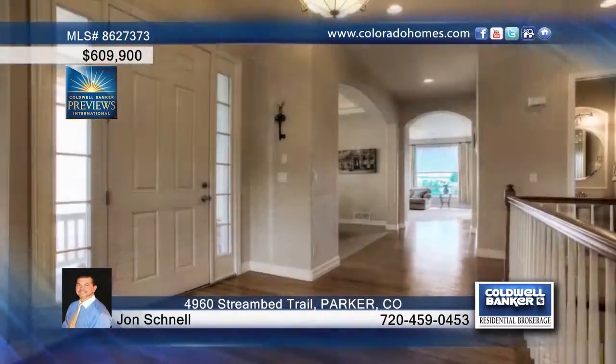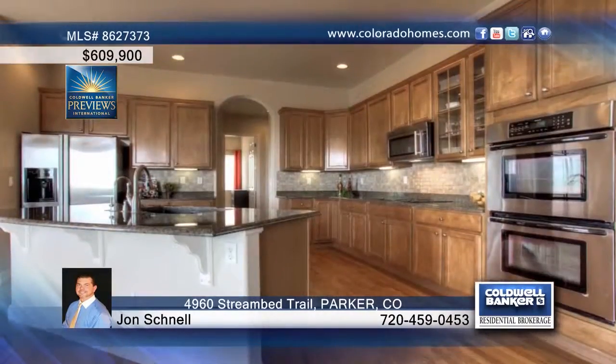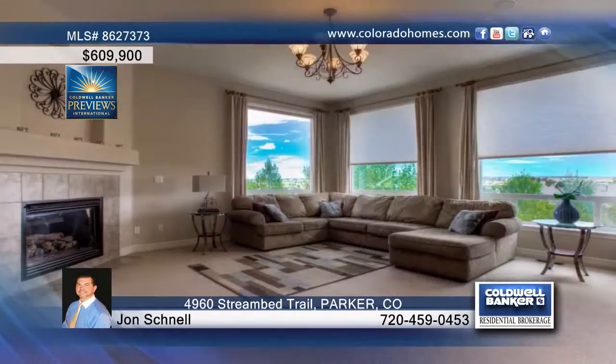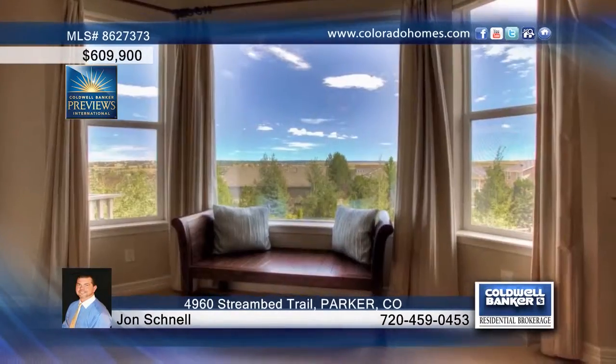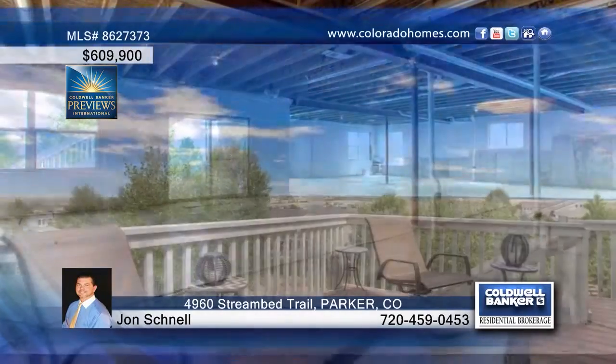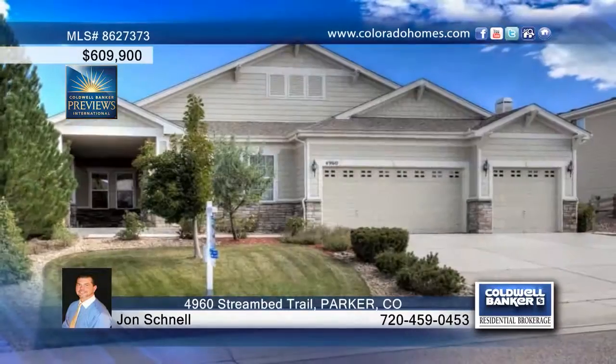This gorgeous three-bedroom, three-bath ranch home has been well-kept and maintained and offers tons of potential. You'll love the walk-out basement as well as the no-maintenance deck that overlooks the backyard and offers eastern views. Seated in a beautiful community, this home will not last. Call John Schnell to schedule your private tour.